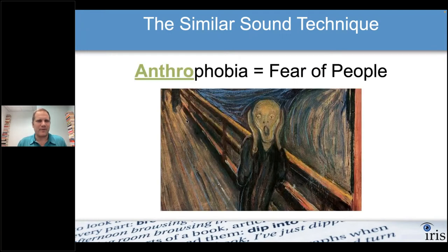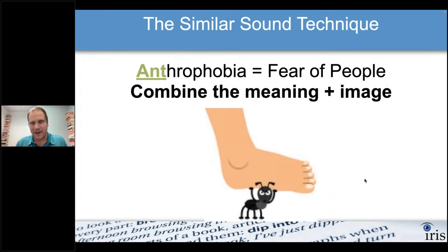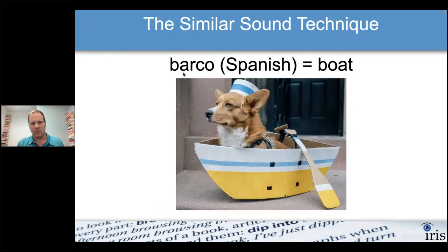Anthrophobia is the fear of people. You could get that from the prefix 'anthro' as in anthropology, but if you don't know Latin and Greek prefixes, just focus on 'ants.' Picture a village full of ants afraid of people stepping on them — footsteps crashing down, thousands running for cover. The similar sound technique also applies to other languages. In Spanish, 'barco' means boat — 'bark' sounds like a dog barking, so picture a dog on a boat stranded at sea, maybe barking for help. In German, 'Kino' means movie theater — 'Kino' sounds like rhino. Imagine you're in a movie theater and rhinos burst through the screen chasing people.